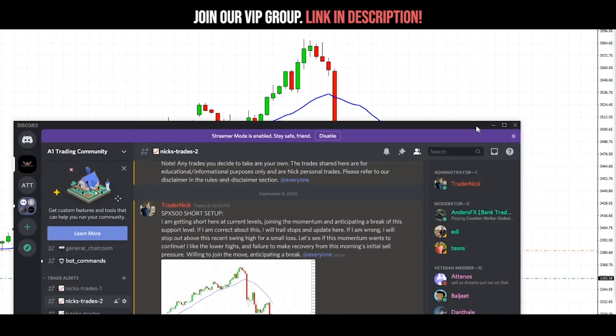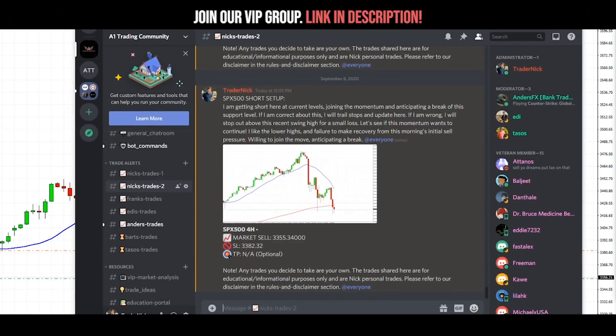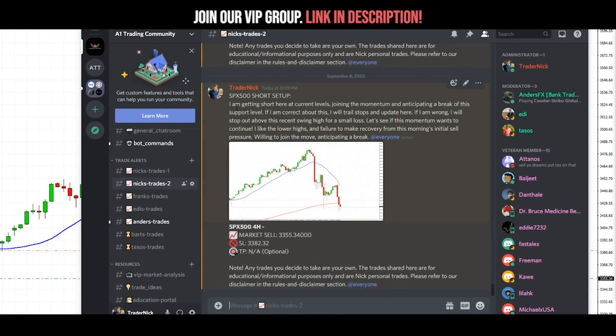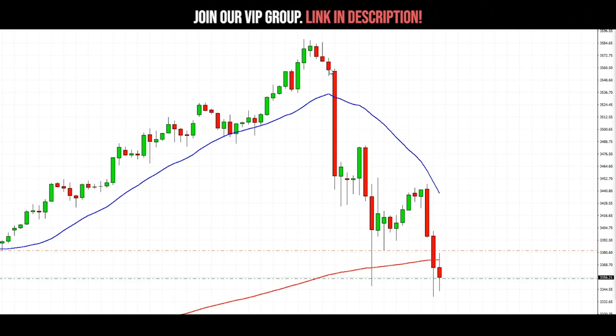Alright guys, and there we are. We are short on the S&P 500. Let me pull this up and show you guys the trade that I just sent out to members inside of the group. So I said S&P 500 short setup - I'm getting short here at the current levels, joining momentum and anticipating a break of the support level that we're looking at. If I'm correct about this, I'll trail stops and update from here. If I am wrong, I will stop out of the trade above the recent swing high for a small loss. So I'm looking for this momentum to continue and anticipating this support level to actually break, because I think it's actually kind of a weak support.